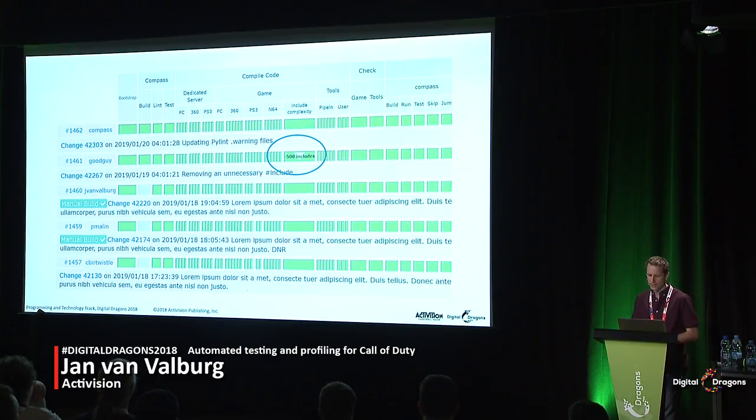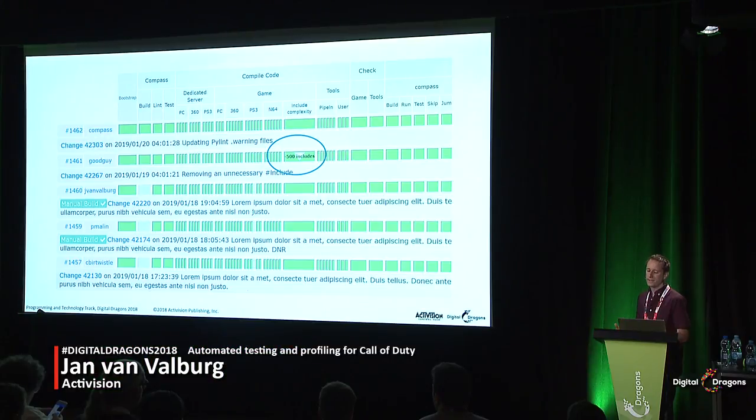Something we added recently is include complexity measurement. Include complexity looks at every C++ file and recursively counts how many header files that CPP file brings in, doing this for every single CPP file in the project and adding them all up. When you make a check-in, you get a little arrow indicating whether you've made the include complexity worse or better. We've had a lot of positive feedback about this — people like the feedback on whether they've made the code base better or worse, as it gives a clear reward and incentive, making people feel more responsible for keeping the code tidy.